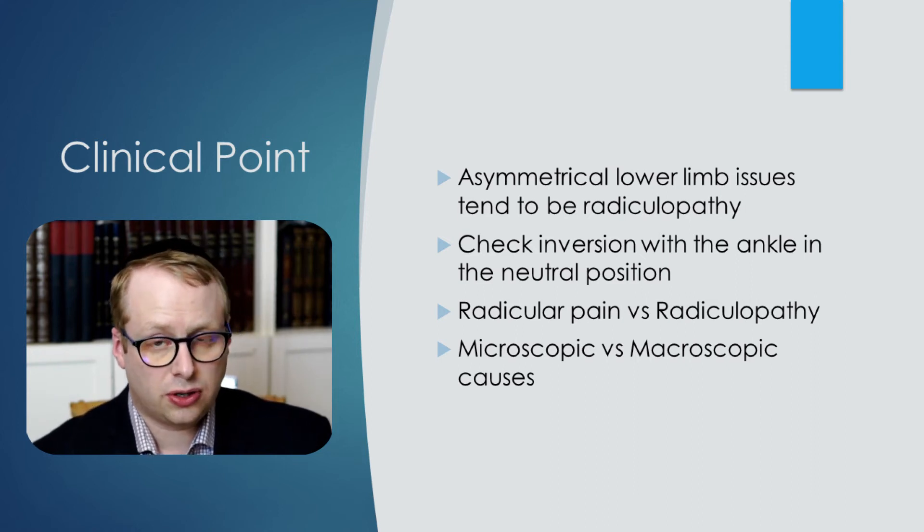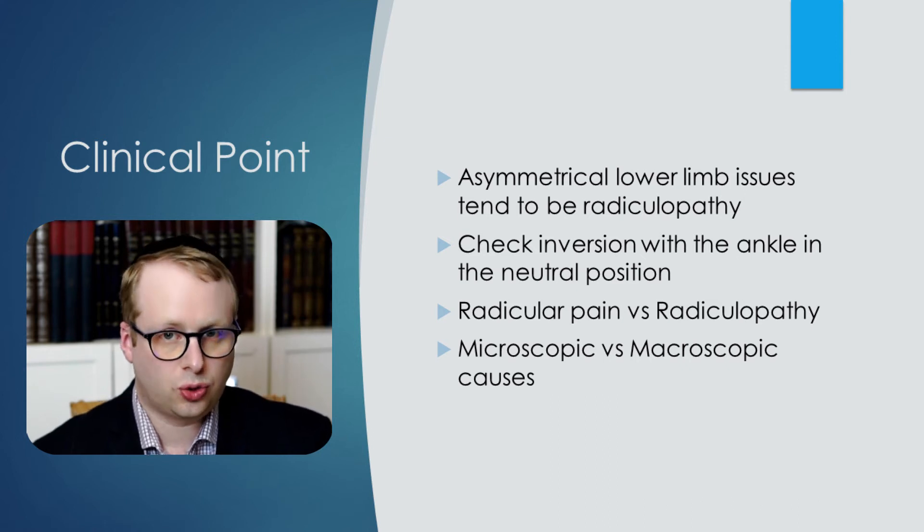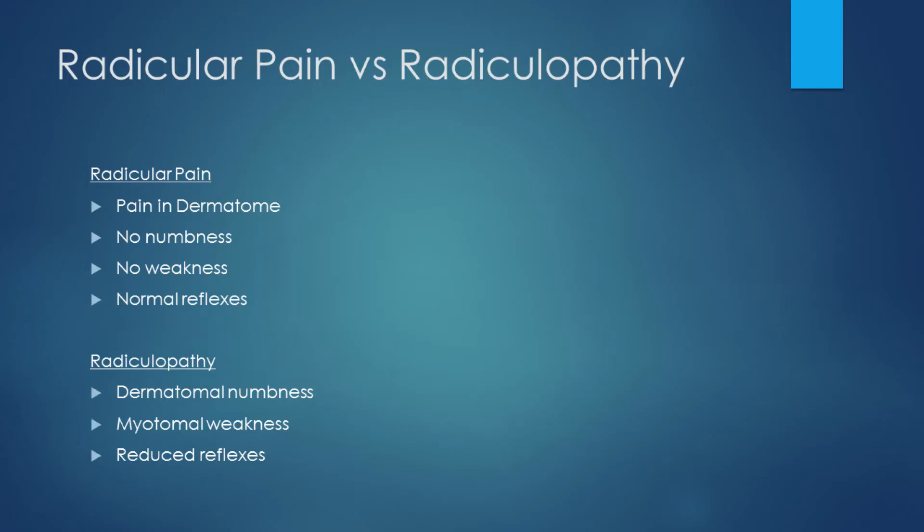The next clinical point: when checking ankle inversion it's really important to put the ankle into a neutral position. Otherwise the tibialis posterior is at a disadvantage when the ankle is flopped downwards, it will appear weak, giving a false result. There's another concept to understand — the difference between radicular pain and radiculopathy. Radicular pain is pain in a dermatomal distribution, but there is no numbness, no weakness, and no loss of reflexes. Radiculopathy, by contrast, involves numbness, weakness, and loss of reflexes in the associated dermatome and myotome.